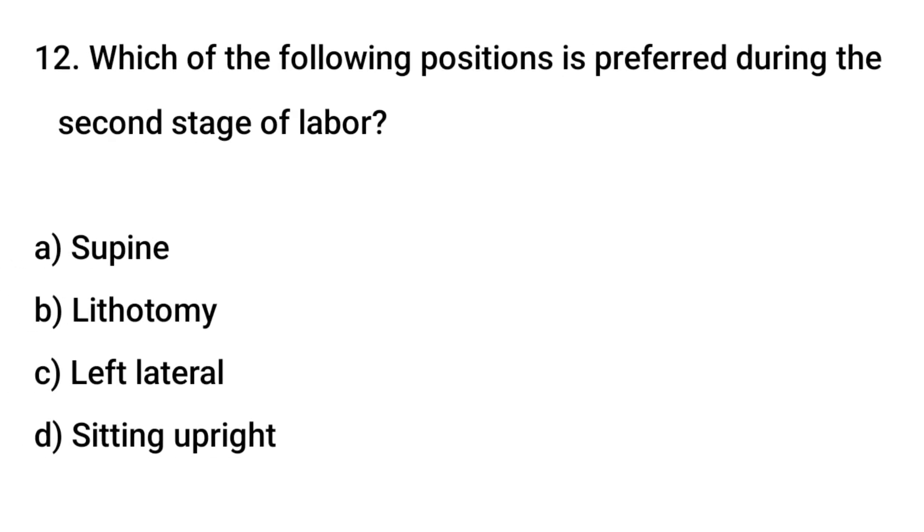Question No. 12: Which of the following positions is preferred during the second stage of labor? The right answer is D: Sitting upright.